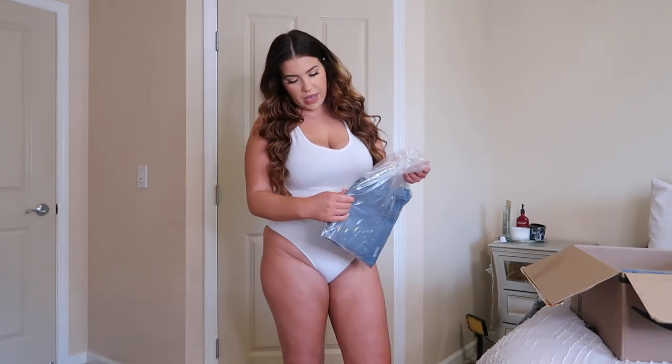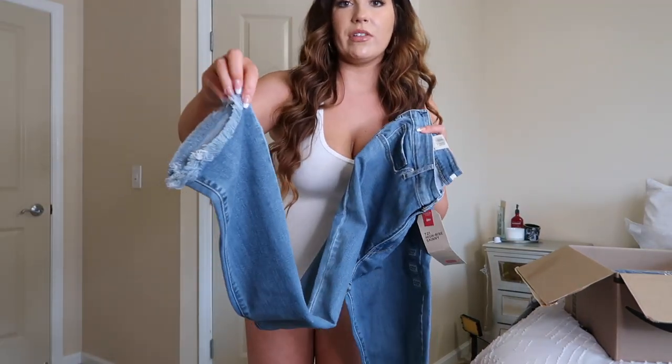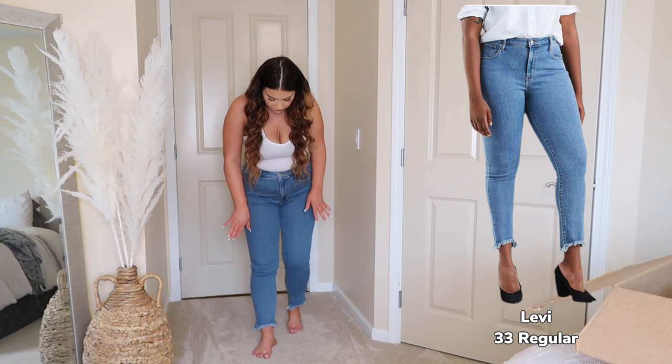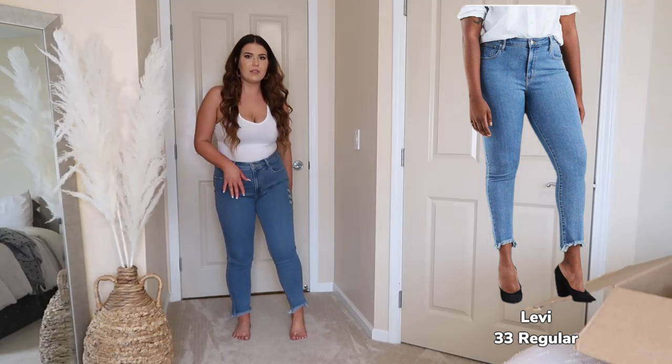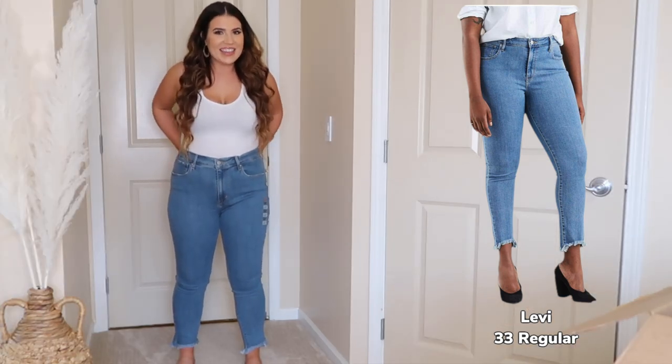First let's get into the Levi's. Oh these are cute. So the bottoms of these Levi's have a little bit of fraying at the bottom — kind of an asymmetrical cut. Super cute, I love the bottoms of them. These are really nice. Wow, I like these a lot.